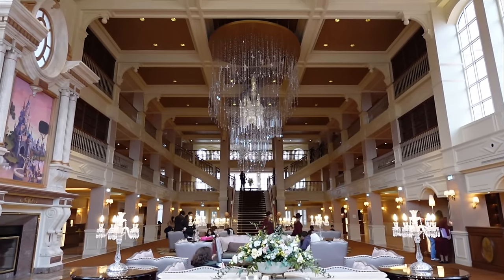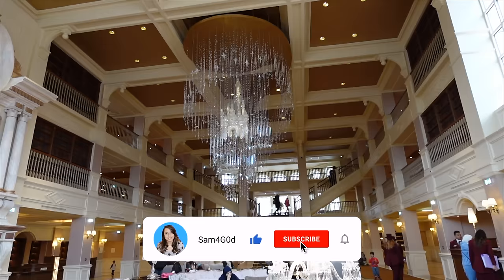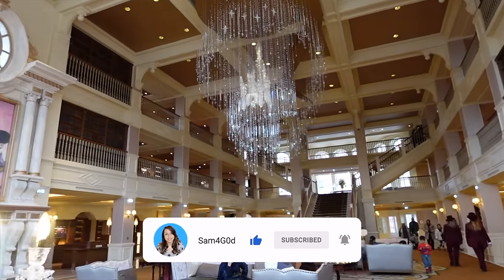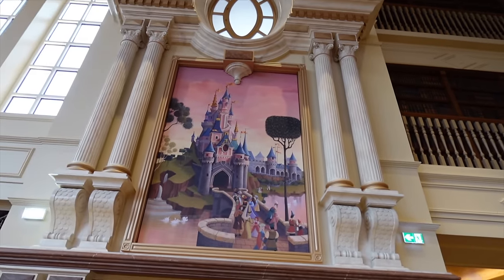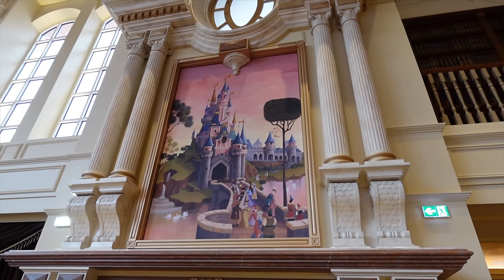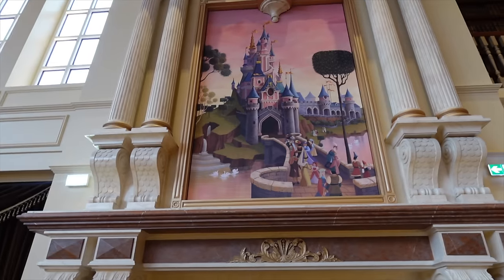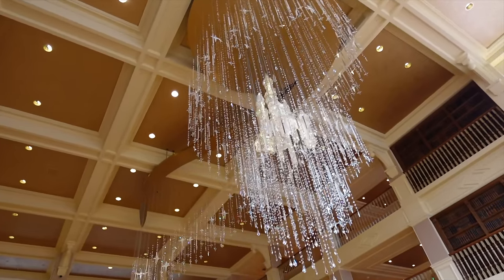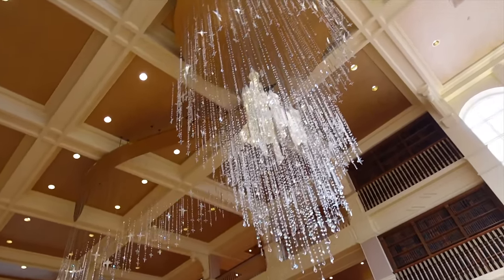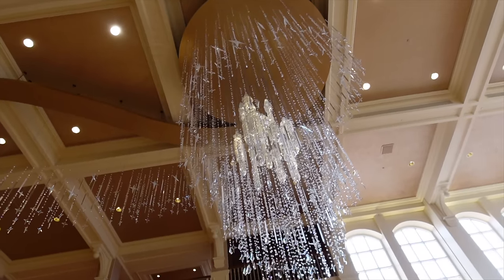Starting with the main doors — there's security and then you get to this beautiful lobby which is just stunning, with wonderful chandeliers in the middle as the centerpiece. One of my favourite new things about the lobby is this gorgeous artwork of the Sleeping Beauty Castle in Disneyland Park. You just can't help but look at it as soon as you come in. Nothing beats seeing this in real life — it is just gorgeous.